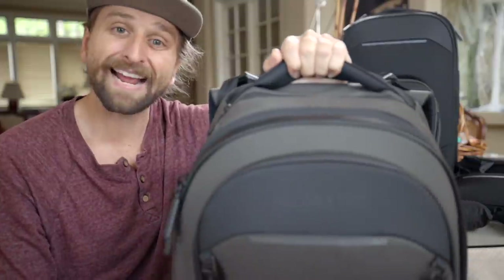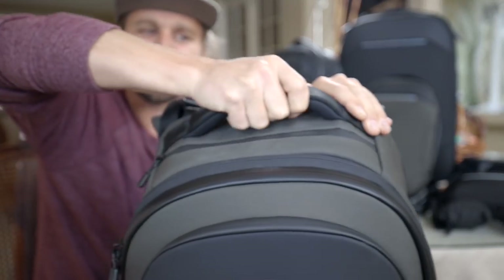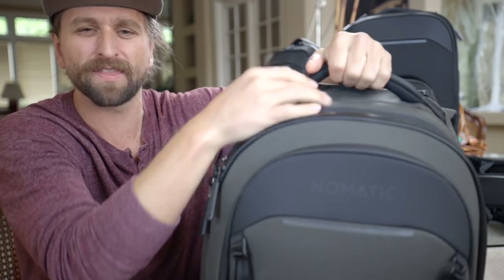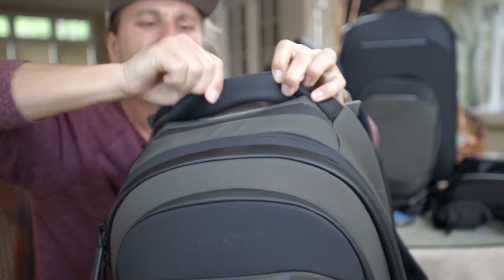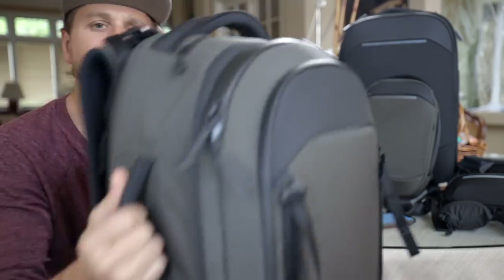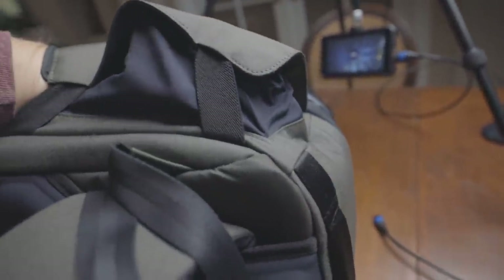It's got great handles all over the place. The top one is very foamy — they did a good job with this; it's actually quality. Some older handles you could feel the materials bunch up, but this has nice seat-belt webbing with a really cushy neoprene feeling underneath. Then there are more minimal handles on the sides and one on the bottom as well.